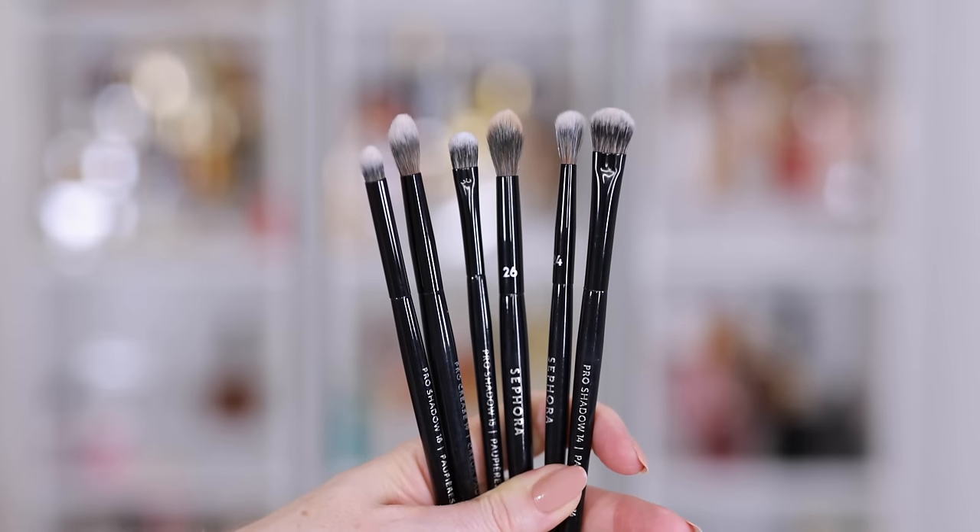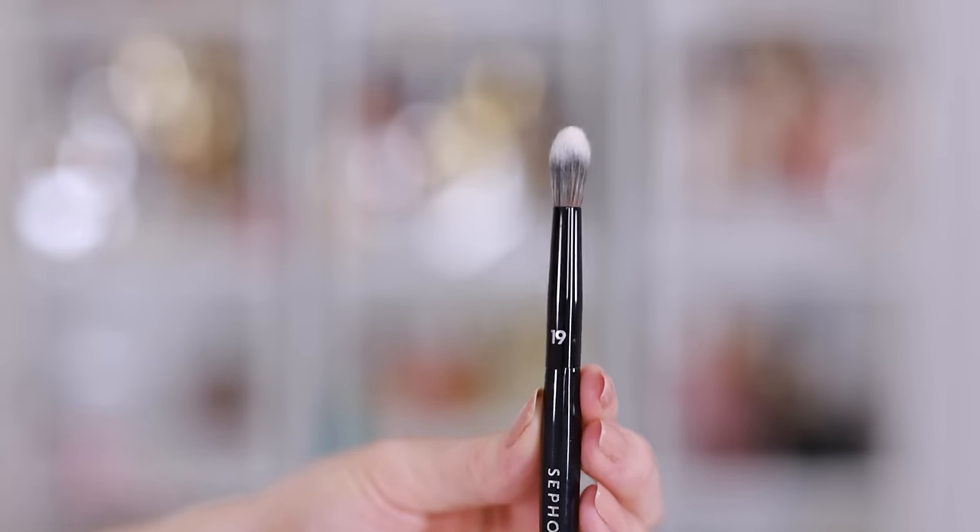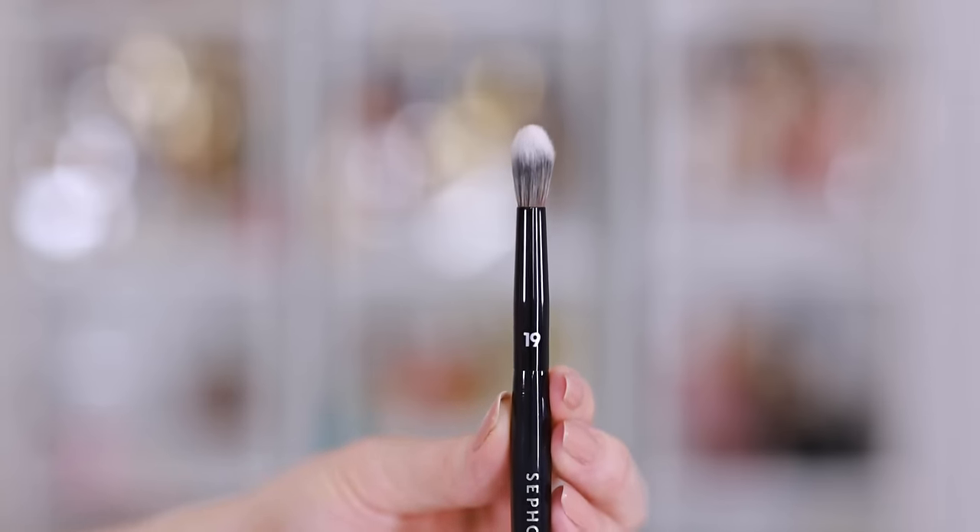For eyes, I use these every single day. The Pro Shadow 18 brush is a great smudger — perfect for buffing out the lower lash line. The Pro Crease 26 is a great fluffy brush, and you can never have too many. The Pro Crease 19 is great for building depth in the crease. And the Pro Crease 24 is amazing for more detailed eye looks. I recommend these every single time there's a Sephora savings event because I truly believe in them — you will love them and won't be disappointed.